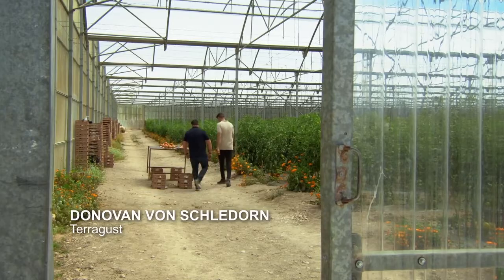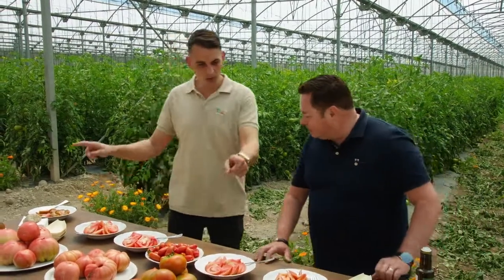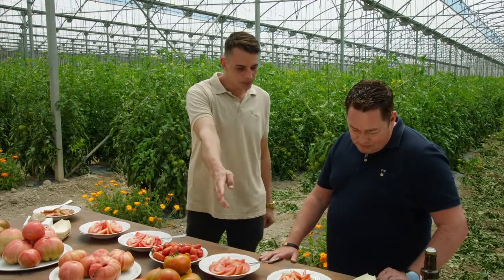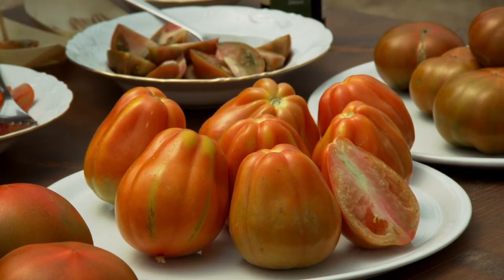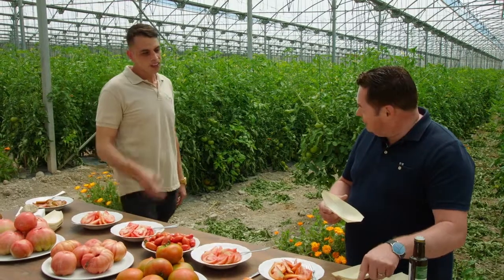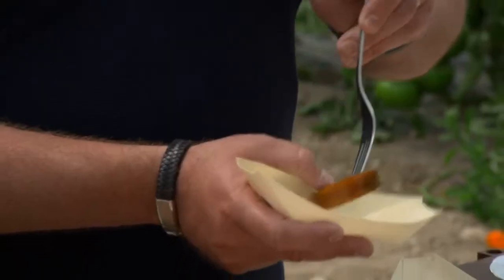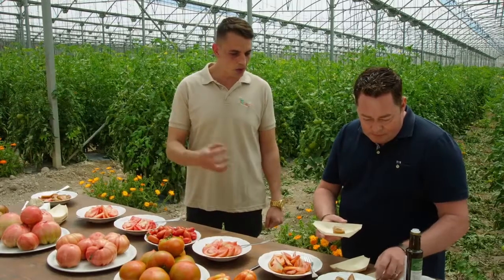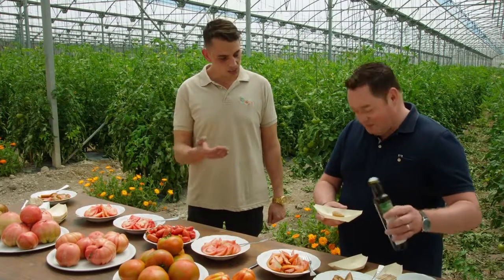They have six types of tomatoes: two pink ones, two black ones, one typical from the island called the Heart of Bull — Cor de Bou, that's the name in Mallorcan — and a cherry tomato that is very flavourful. They taste one of the black ones, seasoned with a little salt and olive oil. The key is that the tomatoes are at room temperature, not from the fridge.